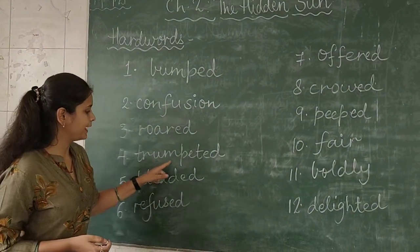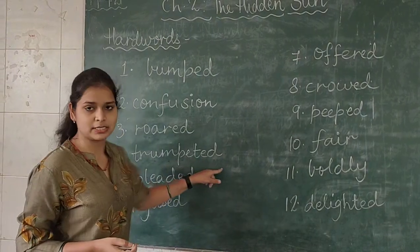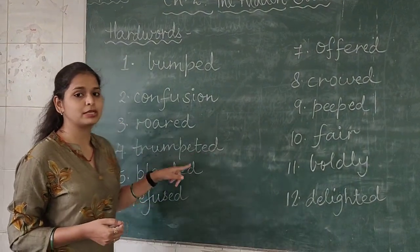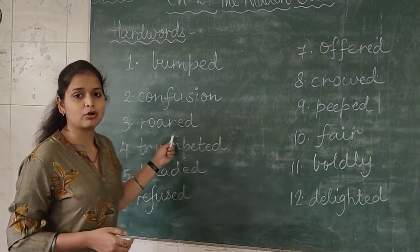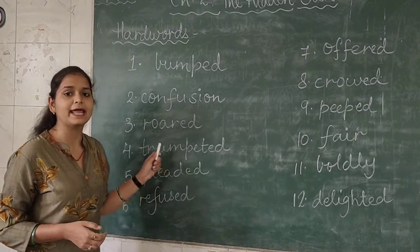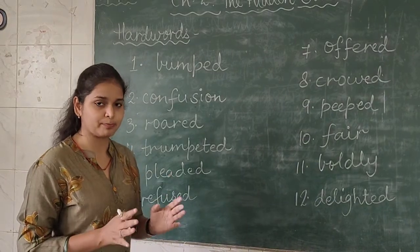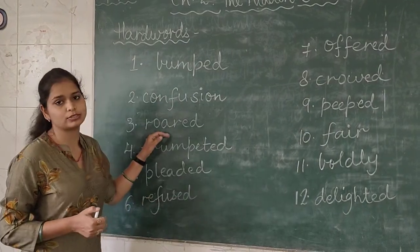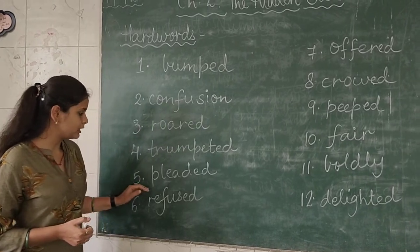Now coming to the fourth word — T-R-U-M-P-E-T-E-D, that is 'trumpeted'. As you know roared was the sound of a lion; in the same way, trumpeted is the sound of an elephant. Elephant ka sound trumpeted, and lion ka sound roaring.